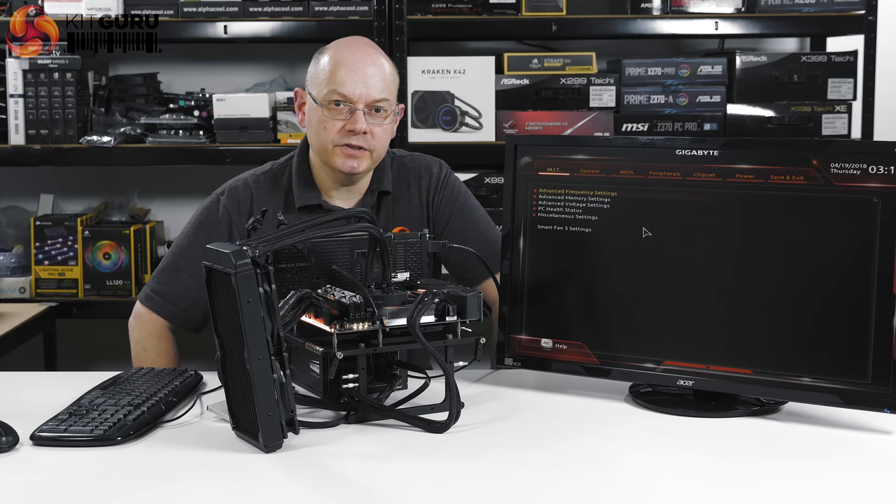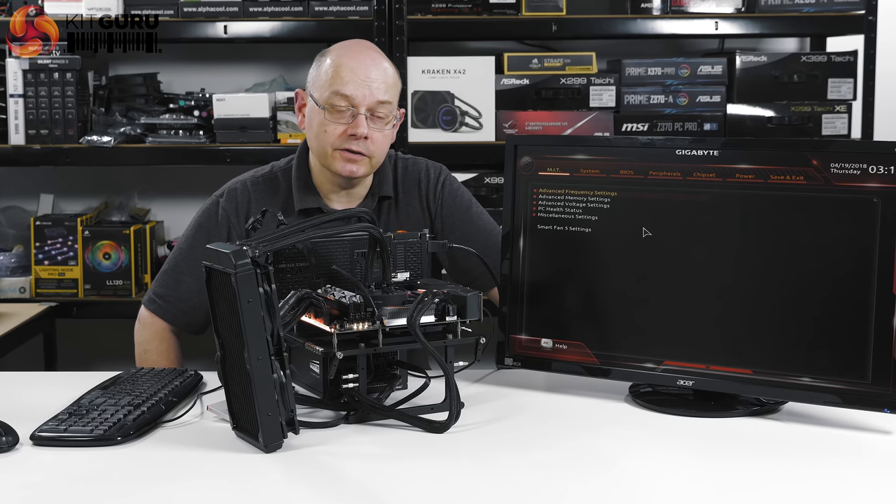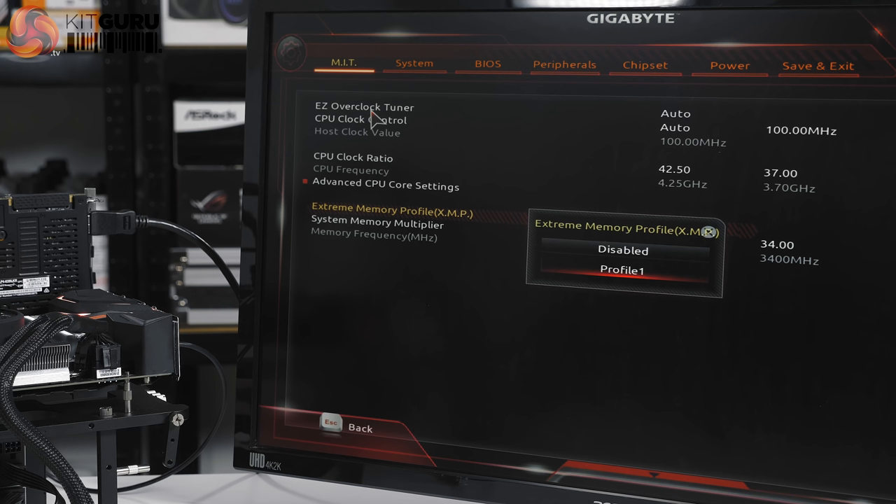Overclocking the Ryzen 7 2700X: on air we got to 4.15 GHz reliably; with the liquid cooler, 4.25 GHz. This is how I went about it. Just as the motherboard hardware looks conventional, so too does the BIOS. In the Gigabyte BIOS, we ignore easy overclock tuning and go down to clock ratio, punching in 42.5 for 4.25 GHz. XMP is already enabled as mentioned before.